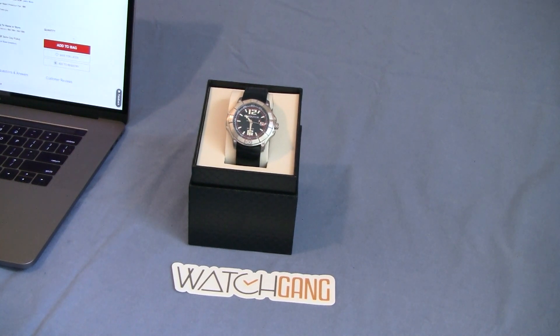Definitely hit the subscribe button and the like button if you enjoy the videos. If you don't, you just don't have to watch them again. But thank you guys. I'll be back hopefully a little bit later this week with some reviews on watches I won during a mystery box auction — about five different watches. Then coming up in October, we've got close to eight or nine new watches coming in, so we'll definitely have a video for each of those.